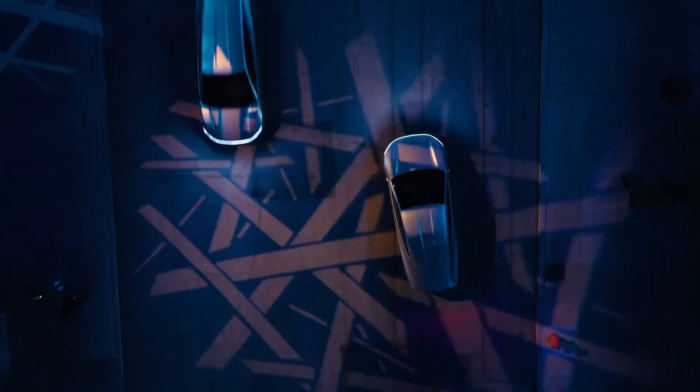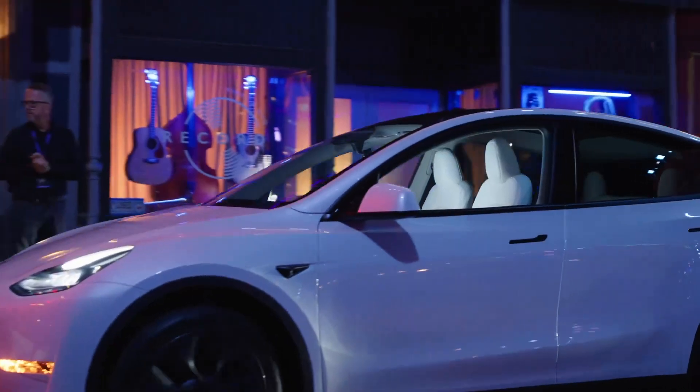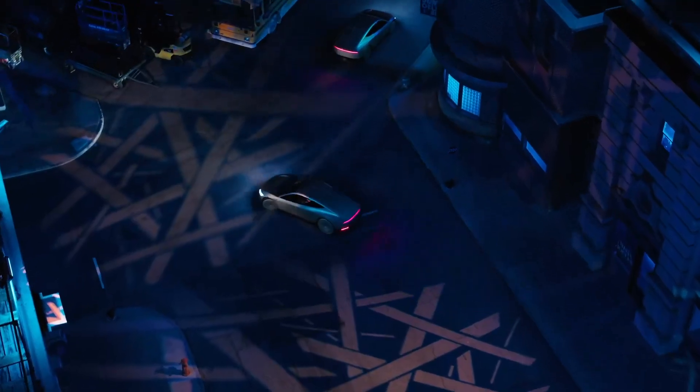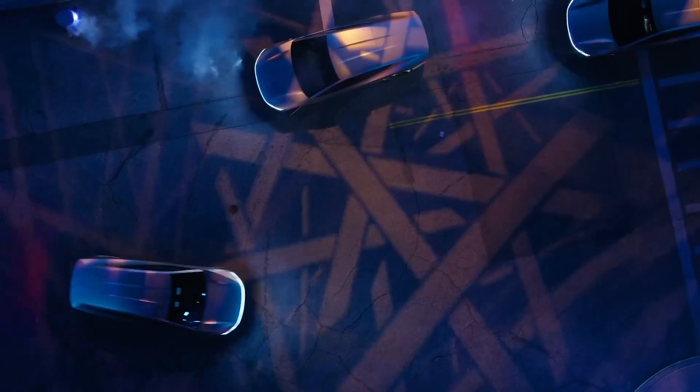Interior: the CyberCab is a two-seater vehicle, optimized for short urban trips as part of a robotaxi fleet. While details on interior dimensions haven't been provided, the cabin is spacious and it offers decent cargo space similar to or larger than the Model 3's trunk.